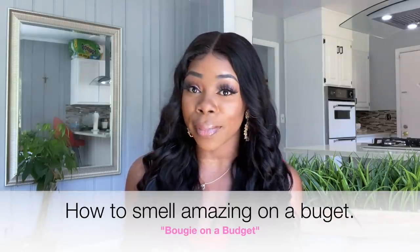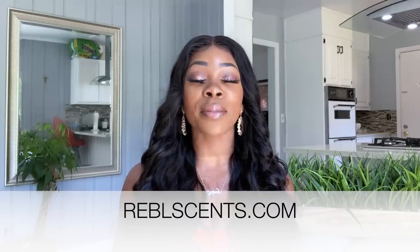Hi family, welcome back! In today's video we are going to be talking about how to smell amazing on a budget. I have partnered with Rebel Scents to bring you some of the most amazing fragrances. It's springtime, almost summer — we're going to start going out and mingling with people. I feel like the most attractive thing about a woman is to walk into a room and steal everyone's attention not just with her smile and demeanor, but also the way she smells.